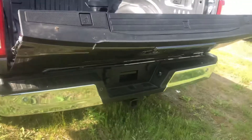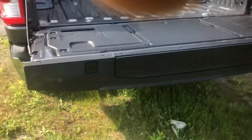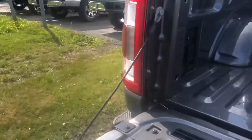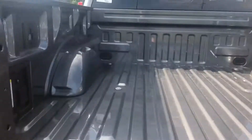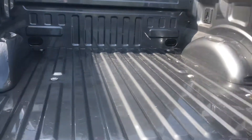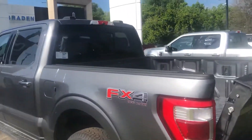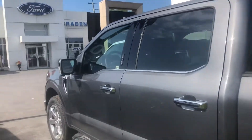It's got an automatic tailgate. Easy release, it's got the tailgate step as well, and it also has that power inverter back here. Sliding rear window, and blind spot indicating mirrors.